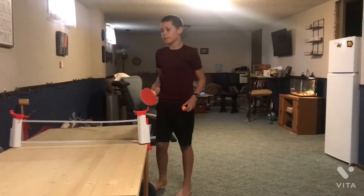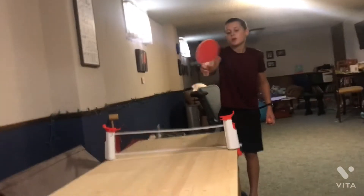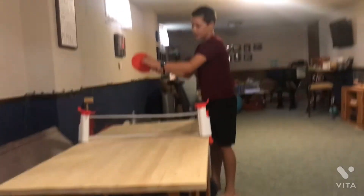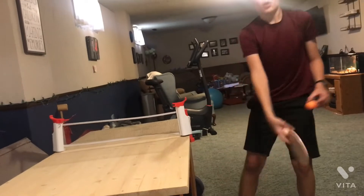Now, let's tell you guys the rules. So when you're serving, it goes two serves, and then the other person serves. And this is how you serve: you go side, it hits here, then it bounces here, and here. And to get a point, it has to fall off the table and go on the ground.